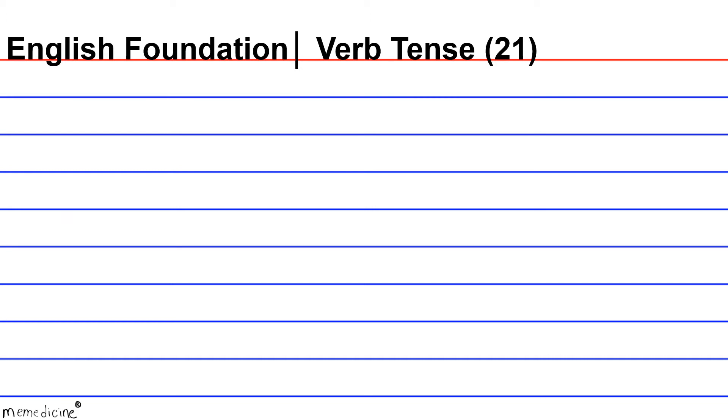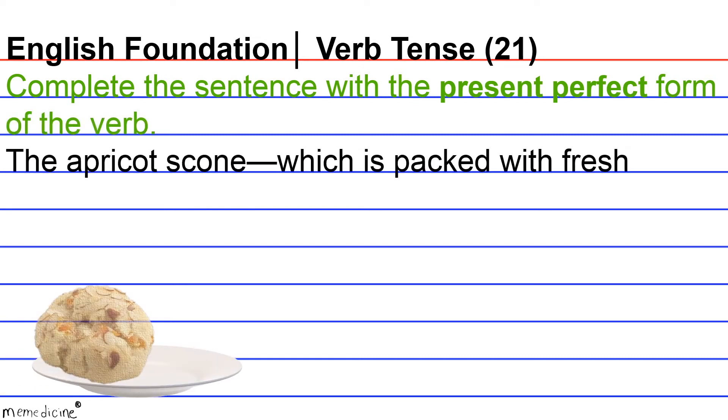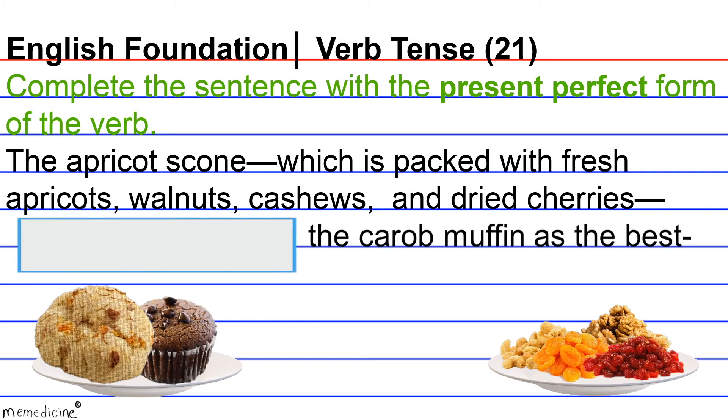English Foundation, verb tense, question 21. Complete the sentence with the present perfect form of the verb. The apricot scone, which is packed with fresh apricots, walnuts, cashews, and dried cherries...